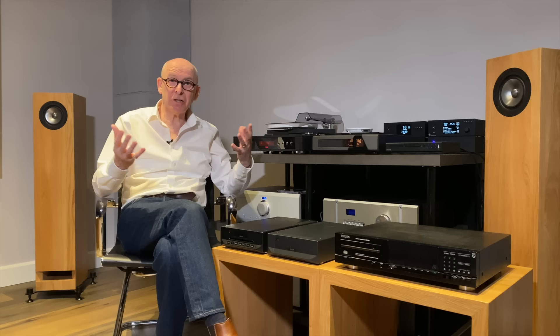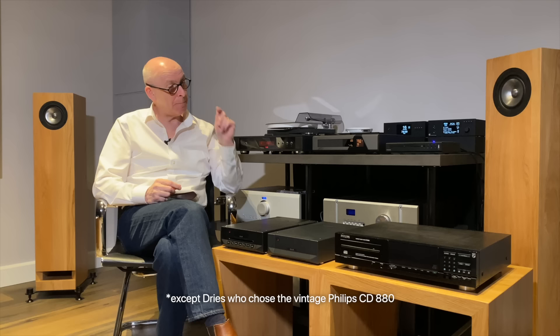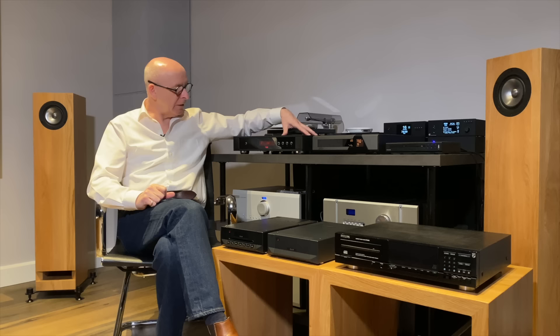So the conclusion: can an old player sound as good as a new one? Yes, it can. Did the panel choose new ones over old ones? Yes, they did — but using the coax out into a really good modern DAC is where the story changes. In part three we'll look at the Rega, Cyrus, and Project top-of-the-range machines, comparing them in detail, and I'll give my conclusions. I hope you found this interesting and useful. Until next time, enjoy your music — whether on CD, vinyl, streaming, or whatever medium. That's what it's all about.